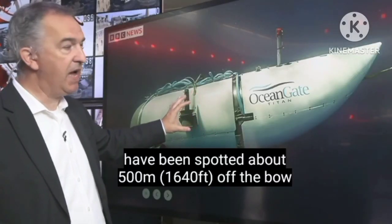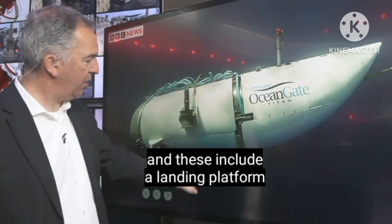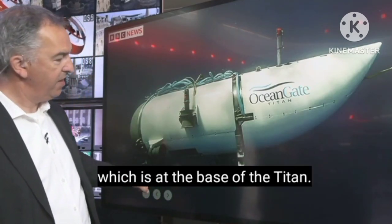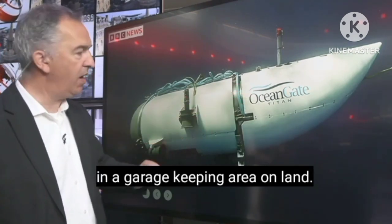About 500 metres off the bow of the Titanic ship and its wreckage. And these include a landing platform, which is at the base of the Titan — this is what it uses when it sits on the deck of a ship or in a garage keeping area on land.